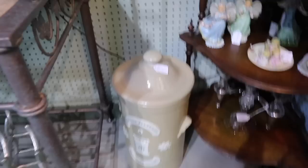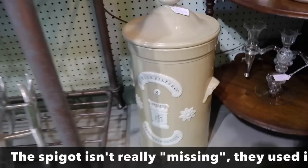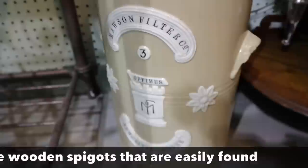Here's a neat 1880s English stoneware water crock by Mawson Filter Company, the Optimus, Newcastle on Tyne. It's missing its spigot, but it's unusual to see these. They were nicely decorated with applied slipware, much like Jasperware in what had become a very traditional English style at the time. This one is priced at $220 — not a form we see in the States very often.